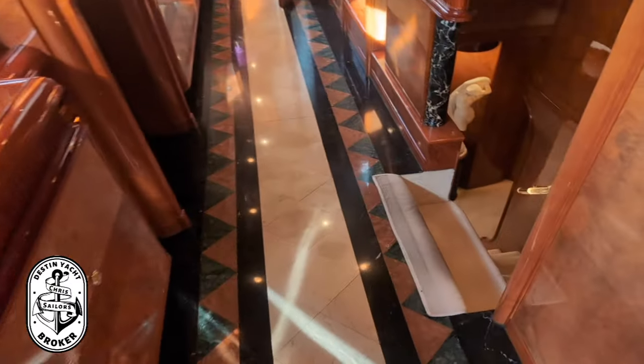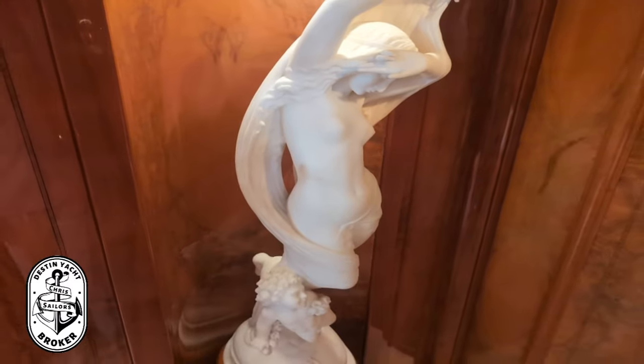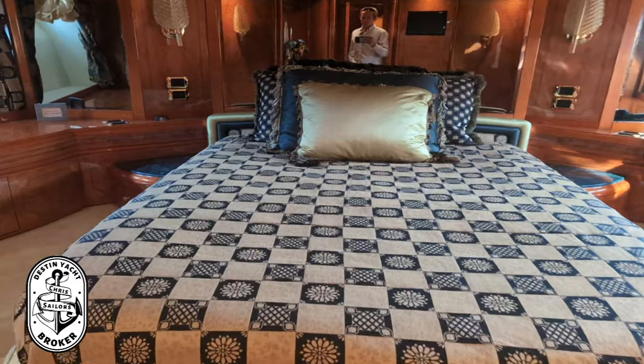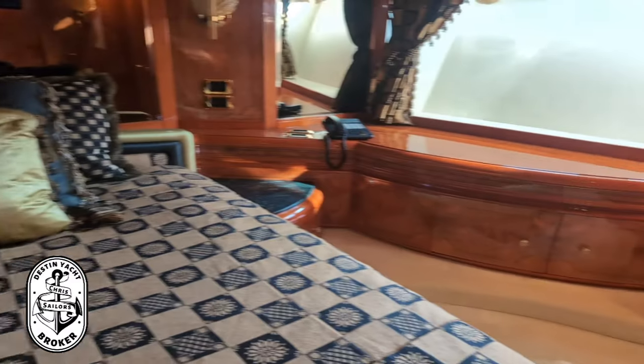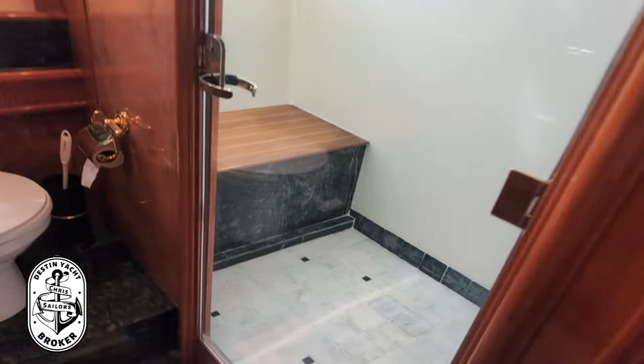Walking down the staircase to the lower level, you'll see this lighted handrail — a beautiful feature on Crazy Love. You're greeted by a gorgeous marble statue, one of a kind. Heading aft to the VIP cabin, there's a nice queen-size bed, gorgeous cabin with custom Murano glass sleeve lights, lots and lots of storage all the way around, and perfect, plush carpet. The VIP cabin has its own head with a nice big shower and bench.